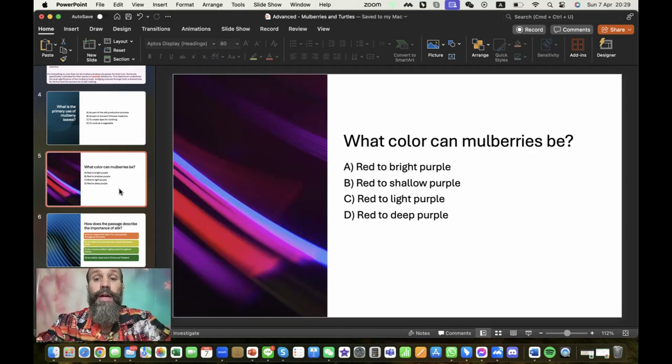What color can mulberries be? That was just a use of the phrase 'deep purple.' So red to deep purple, which is like a dark purple. We really only use the adjective 'deep' for deep blue or deep purple — things in the naturally darker colors. I wouldn't really say deep red, deep yellow, or deep green.